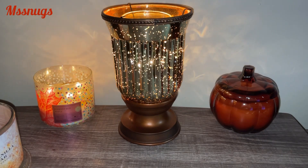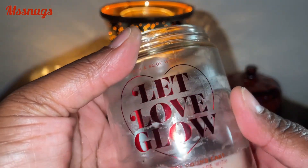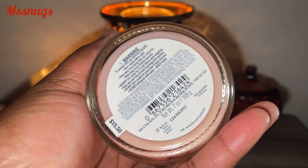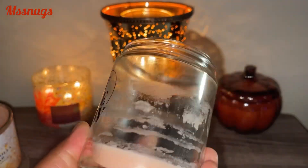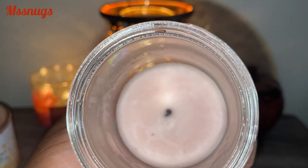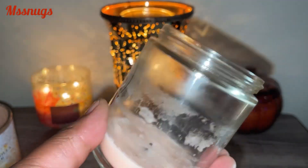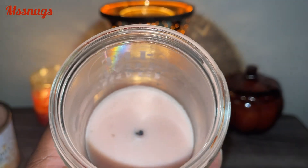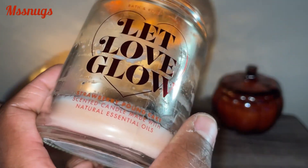Another candle I finished was Let Love Glow in the scent Strawberry Pound Cake. Everybody knows about Strawberry Pound Cake — I really, really like this scent. Didn't have any problems with the burn. It's been coming out a lot lately throughout each season and different variations, so I would always pick up Strawberry Pound Cake again.